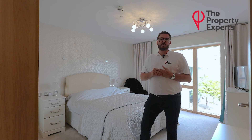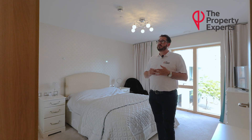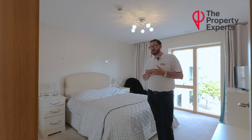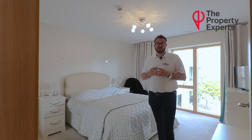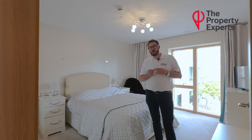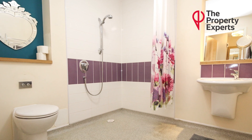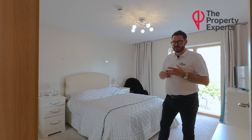So this is an over-55s retirement apartment. It's situated on the first floor and you enter the property through a good-sized entrance hallway. There is a storage cupboard just off it. You then have a very good-sized wet room that is big enough for wheelchair access.